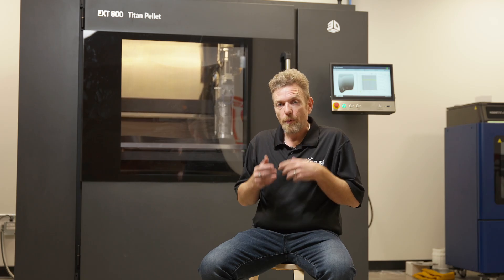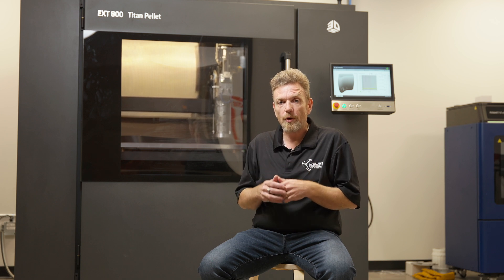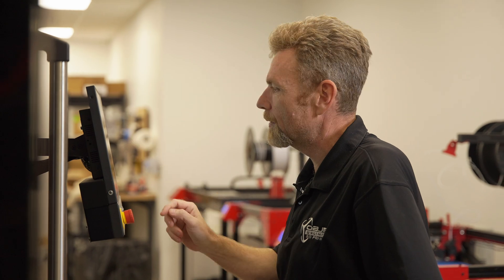Why should you buy from Objects Unlimited? The answer is simple and it's in our mission statement: we're the experts that people trust. We spend our time running these machines. This machine is not stopping for the next two months — if there's not a customer job, I'm running something so we can learn it, understand it, and support our clients. We use what we sell, and we answer the phone.